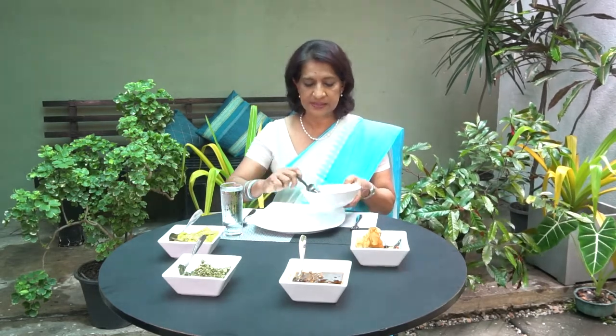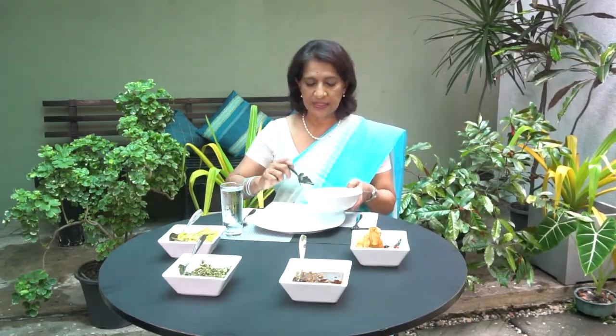So when you start eating food, always serve the dishes from your left to the right. I shall take the rice now and first serve myself some rice. Once I finish serving, it will go from my left to the right side to the other person. And it's the same thing with all the curries — you take from the left to the right side.